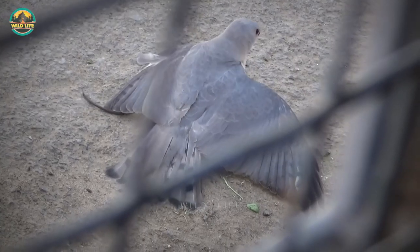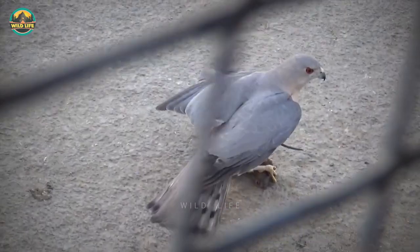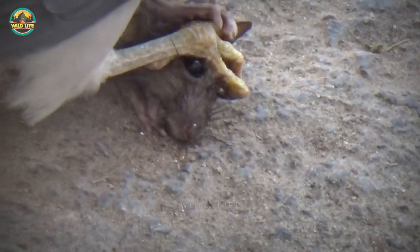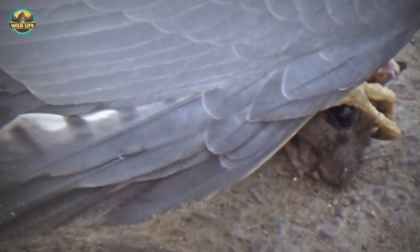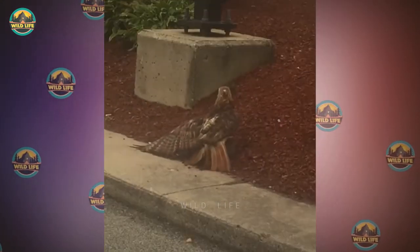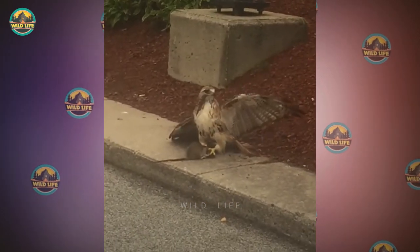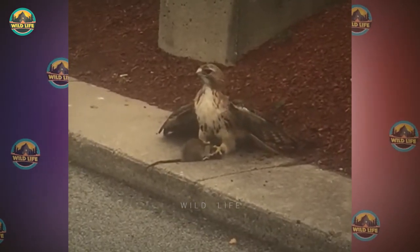Hawk attacks rat. Hawks are no exception to the rule that birds of prey feed on rodents — hawks regard mice and rats as standard fare to be pursued and snared. Grabbing the rat is child's play for this hawk; this is most likely dessert. This poor rat was looking for some loose change on the ground when a hawk came crashing in from above, pressing its powerful talons on the rodent and neutralizing it in seconds. The rest was all fun and games for the bird of prey, but not for the rodent.